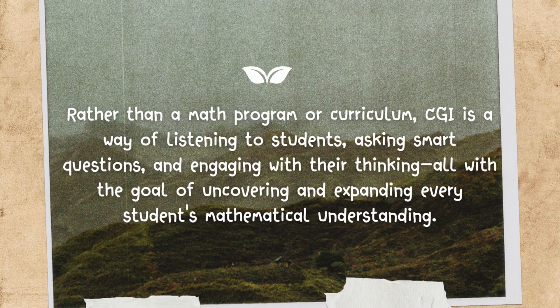Rather than a math program or curriculum, CGI is a way of listening to students, asking smart questions and engaging with their thinking, all with the goal of uncovering and expanding every student's mathematical understanding.